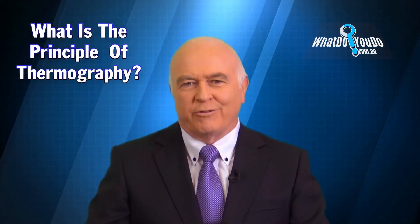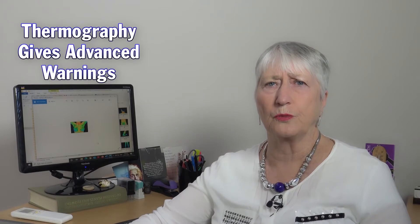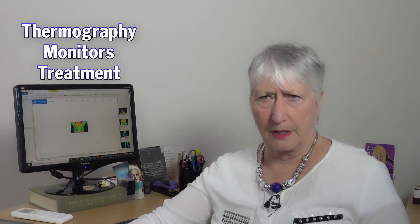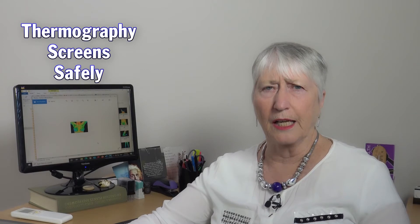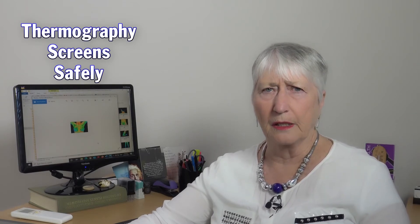And Pauline, what is the principle of thermography? Well, we're looking to, in many cases, get early clues that we should be looking for a problem. It also allows us to monitor treatments — if someone is under an ongoing treatment, we can screen very safely and very often with thermography, which you can't do with X-ray. You can't do multiple X-rays to monitor something, so it's quite useful from that point of view as well.